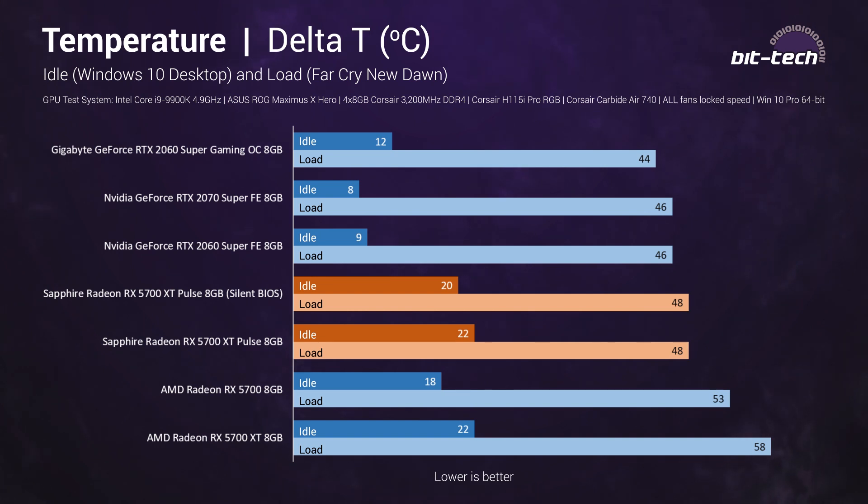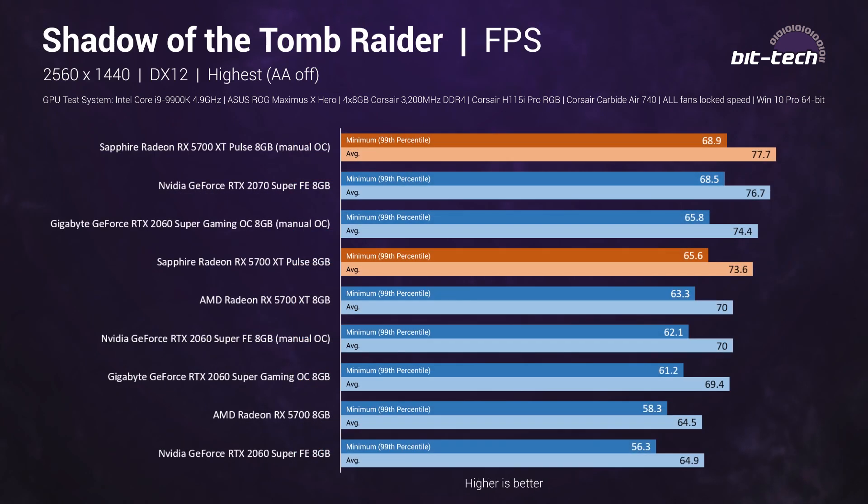The silent BIOS does see a small rise in memory and VRM temperatures due to less airflow, but the core doesn't really get any hotter. The regular BIOS is still considerably quieter than the reference card. You can stick to the regular BIOS as it is still considerably quieter than reference, but you might consider the silent BIOS if low noise is a top priority. Overclocking is more involved with AMD than with Nvidia — sometimes you'll set an overclock that looks good but performance stays the same or even goes down.